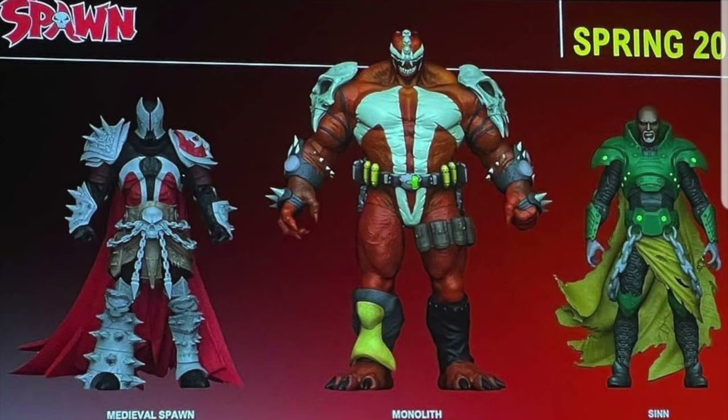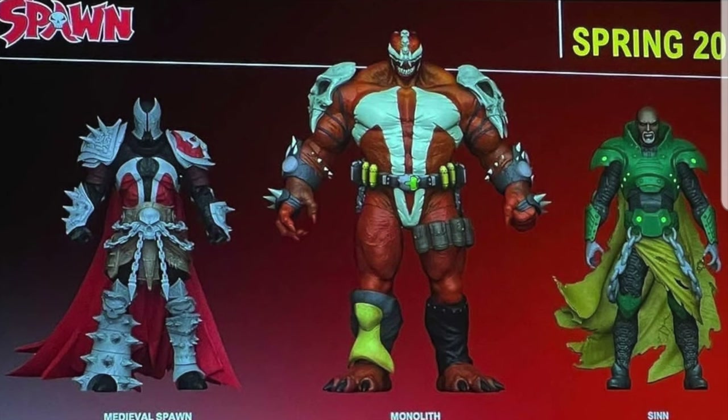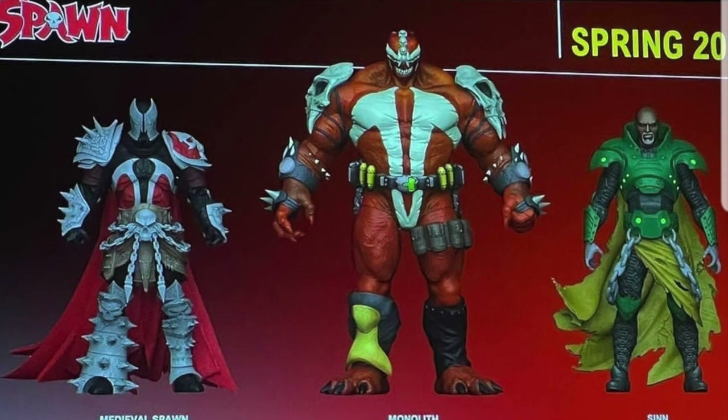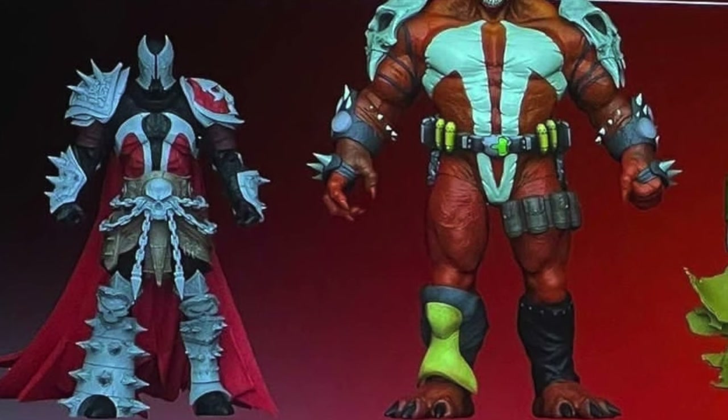Back to the regular Spawn seven-inch scale figures — we got Monolith, Sin, and Medieval Spawn. These all look great; that Monolith looks awesome and Medieval Spawn looks great too. But whatever happened to the Kickstarter — are we still getting a Kickstarter Spawn? I'm not sure, but this looks fantastic.